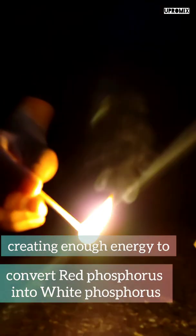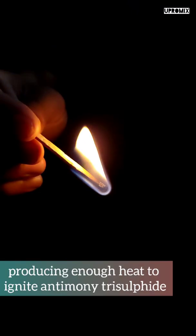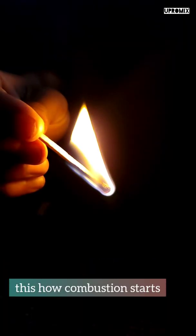convert red phosphorus into white phosphorus, which then reacts with potassium chlorate, producing enough heat to ignite antimony trisulfide. This is how the combustion starts.